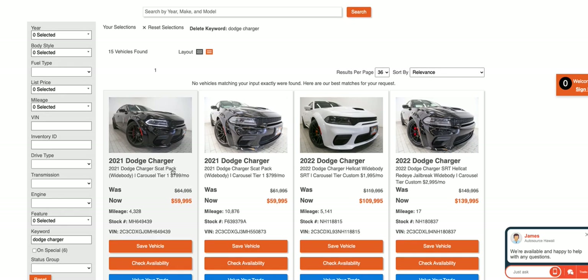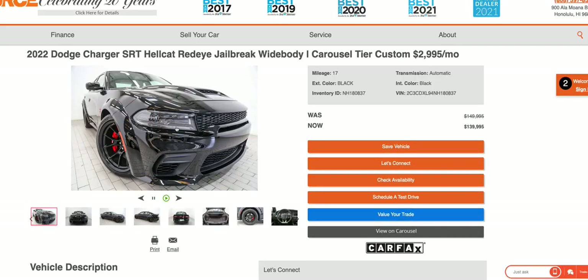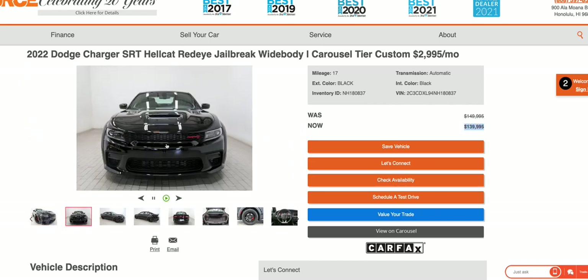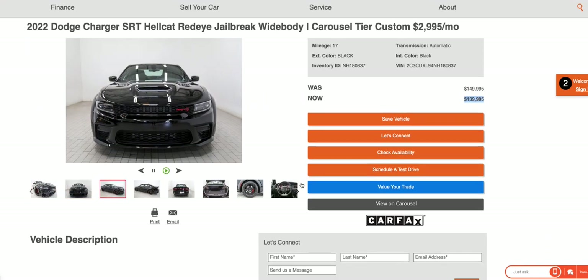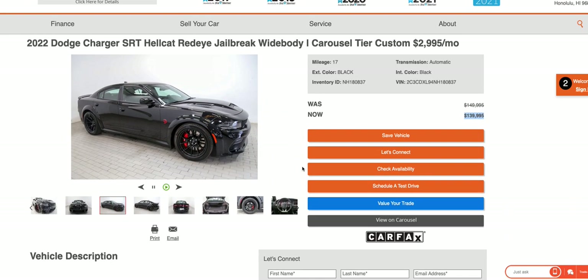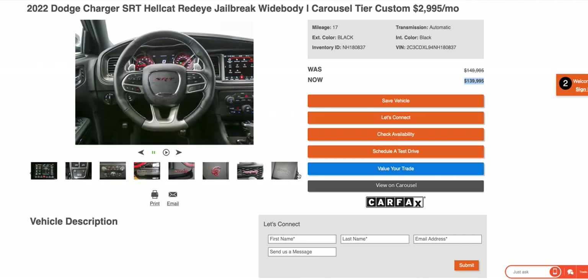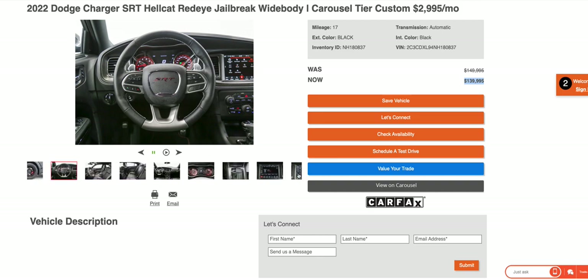This is the other dealership that really upset me. The Scat Pack prices are not actually too bad, but I did see a Hellcat Jailbreak right here and they want $139,000 for a 2022. This is actually not that bad — well, it's still bad because it's way over MSRP, but these cars are not worth that. Like, where's the sticker price? I just can't believe this — these dealerships are tweaking.